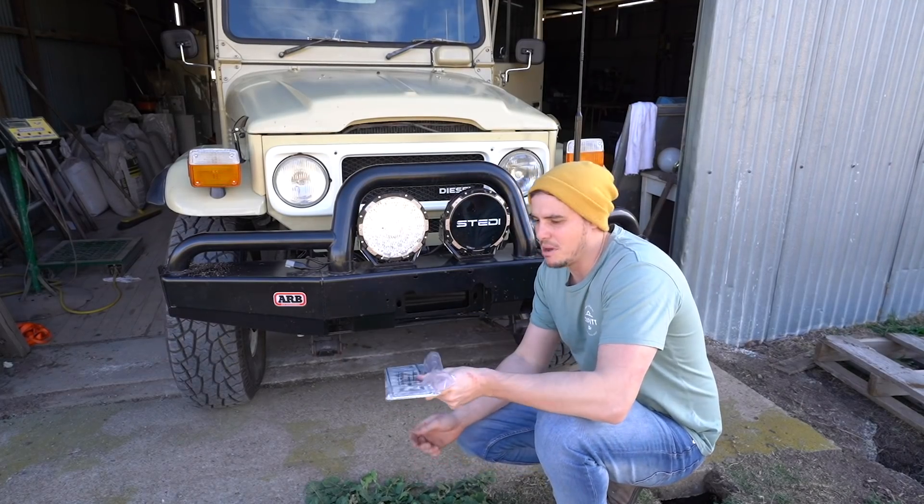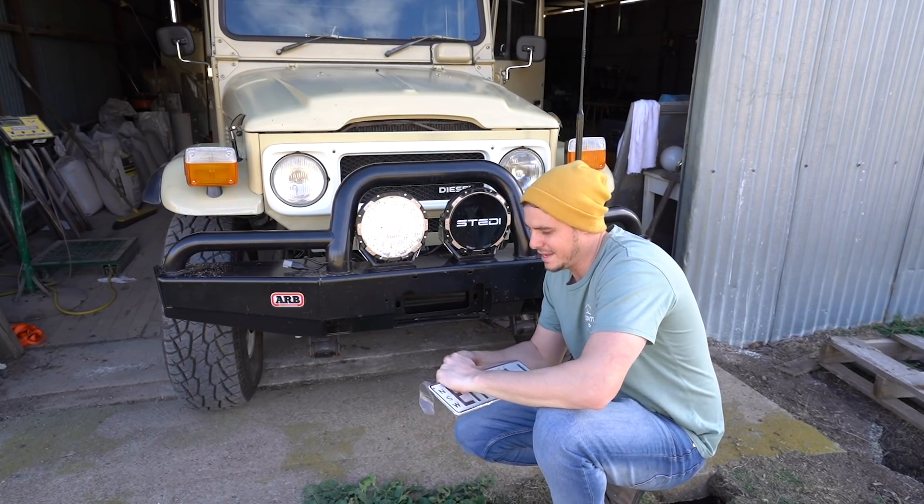We've just got to put it all together and start travelling in it. Get going! Got a monumental moment here — putting on the brand new number plates.